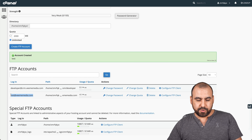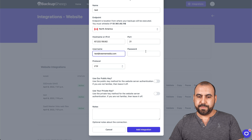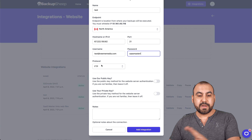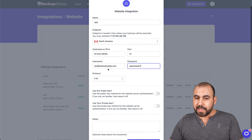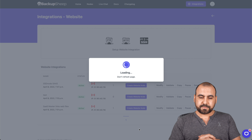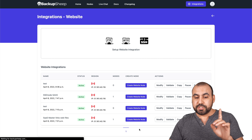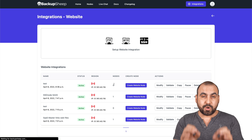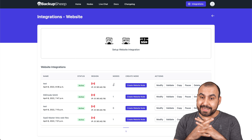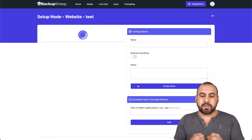Go back into the integration on Backup Sheep and add the password we just created. We already selected FTP, so we're good to go — click Add Integration. It's been added just like that. Right now, there are no backups running; we've just created the connection. We can modify, validate, copy, pause, or delete it. Now we want to create a node so we can start backups.